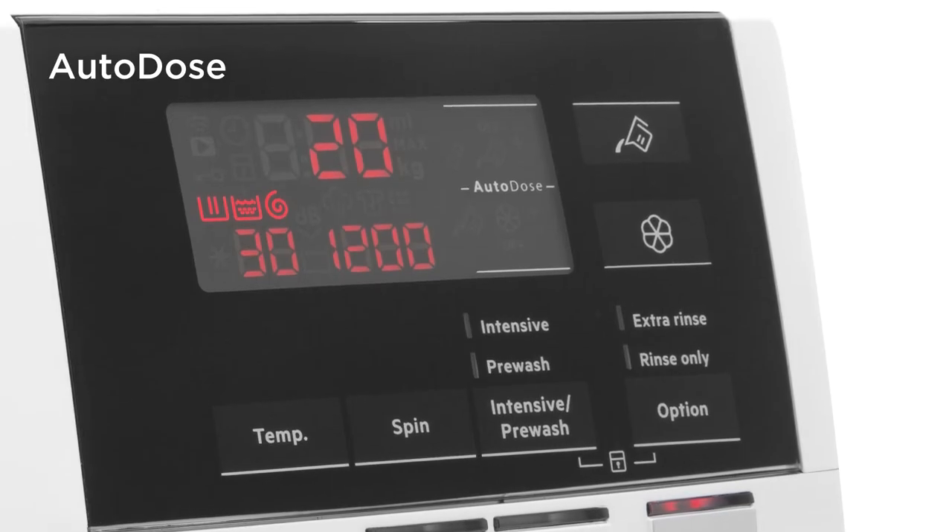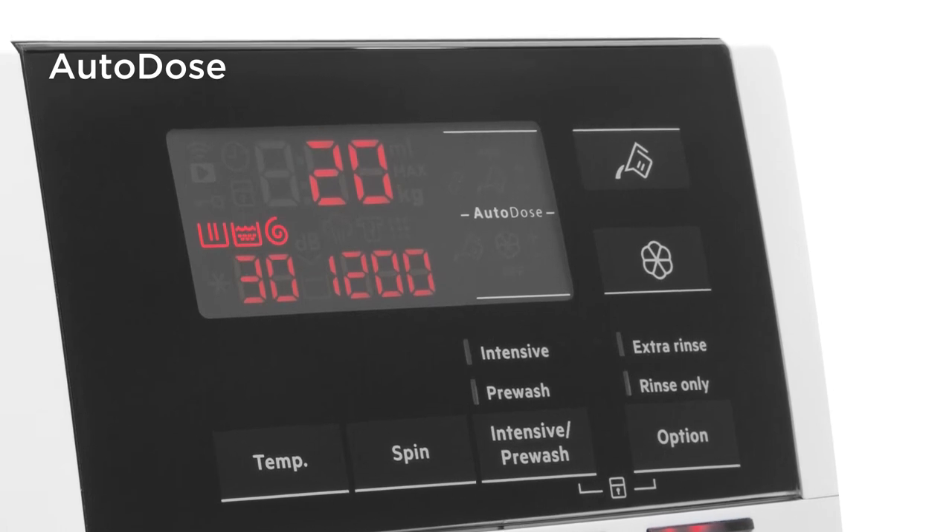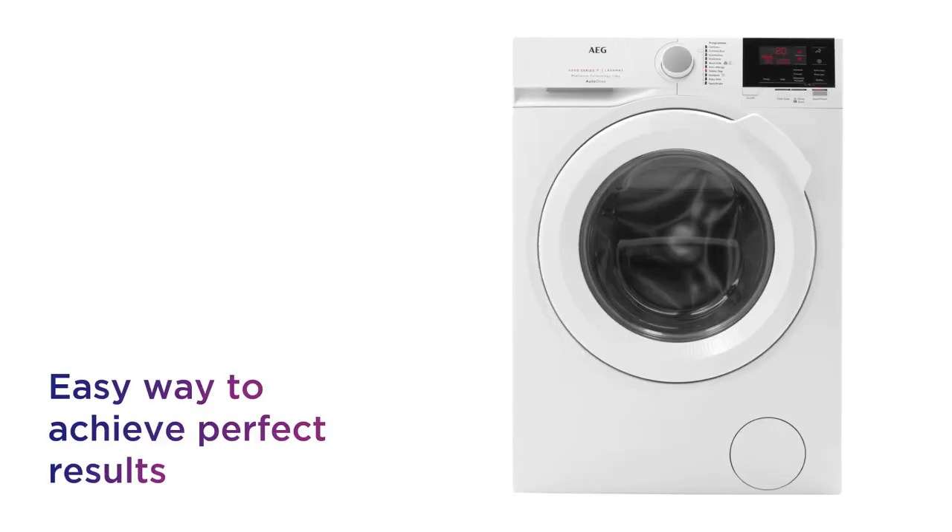It also uses the optimal amount of detergent and softener for every load thanks to auto dose, which gives you an easier way to achieve perfect results.